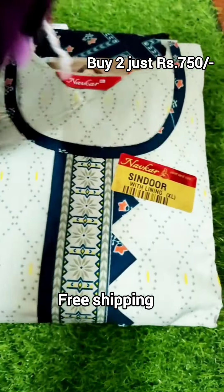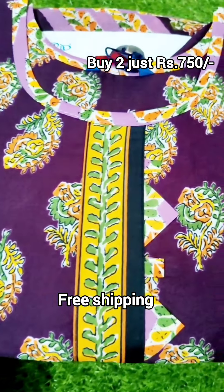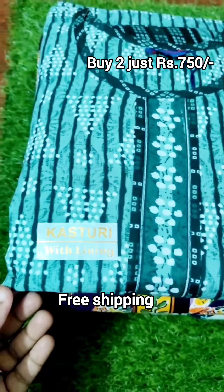You can use this color combination. This one is available in Excel sizes. If you have 2 pieces, it is just $750 for free shipping.